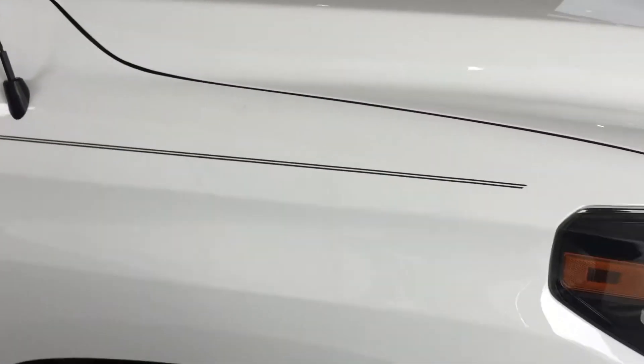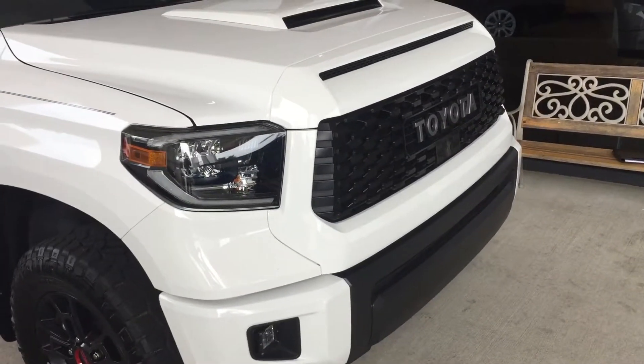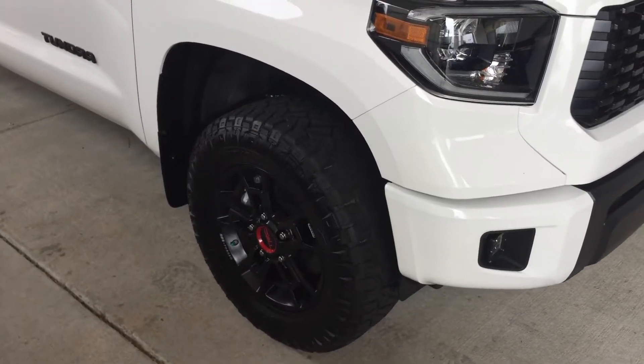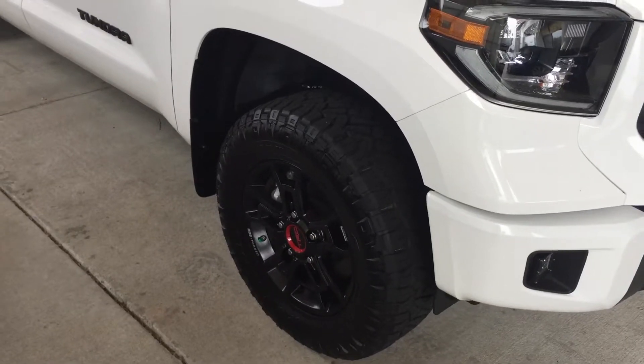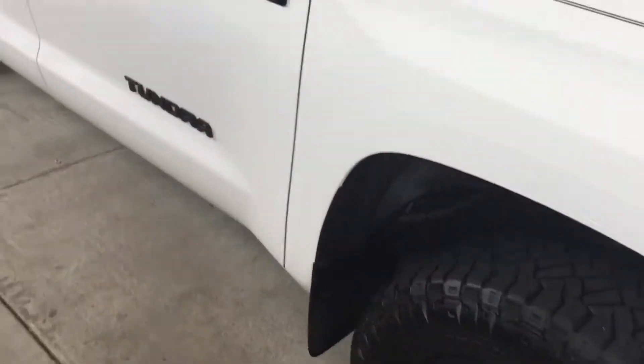Up front, we do have the LED daytime running headlights. One quick note about the tires — with all Mark Jacobson vehicles we do add nitrogen to the tires, and what that's going to do is give you up to 30% longer life on your tires, so it's going to save you money.